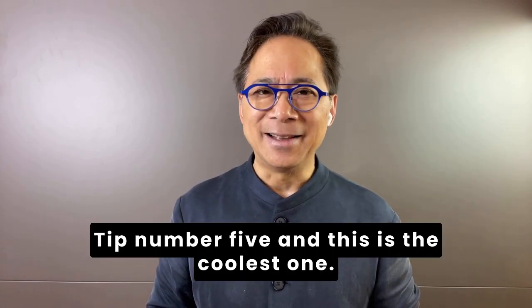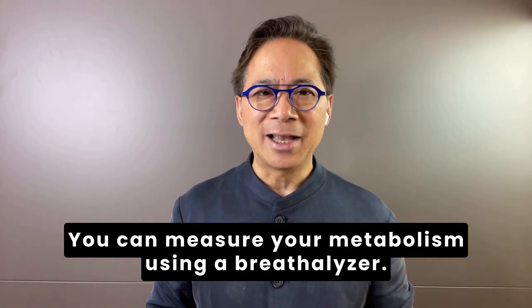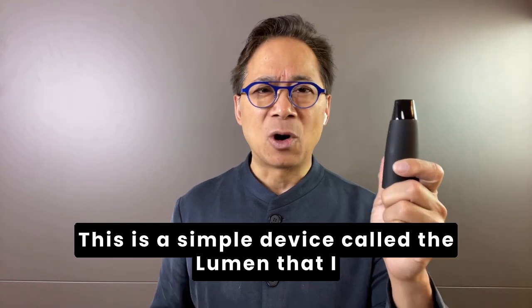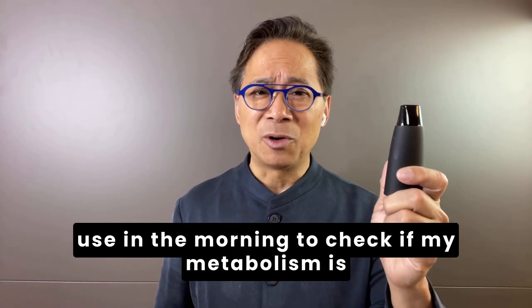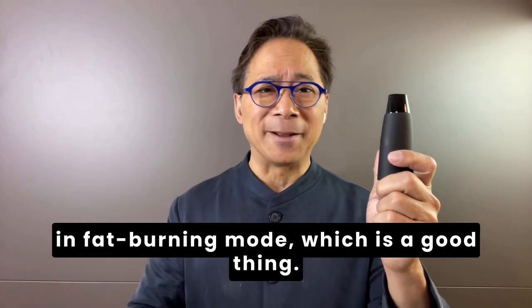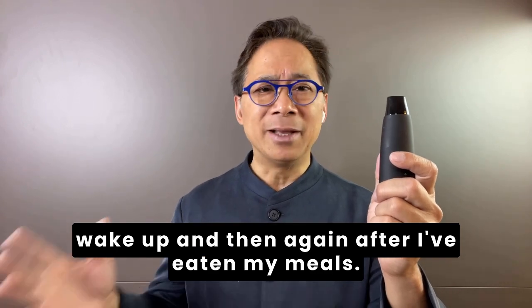Tip number five, and this is the coolest one. You can measure your metabolism using a breathalyzer. This is a simple device called the Lumen that I use in the morning to check if my metabolism is in fat-burning mode, which is a good thing. I like to use the Lumen as soon as I wake up, and then again after I've eaten my meals.